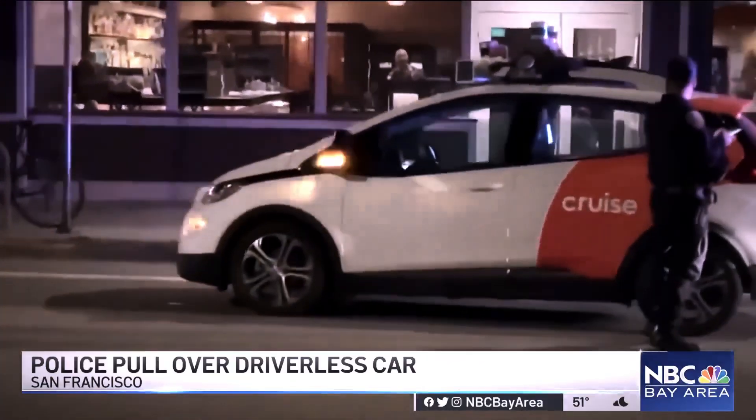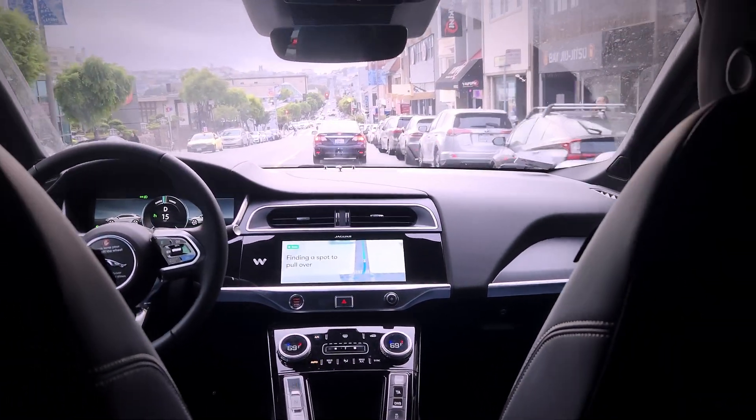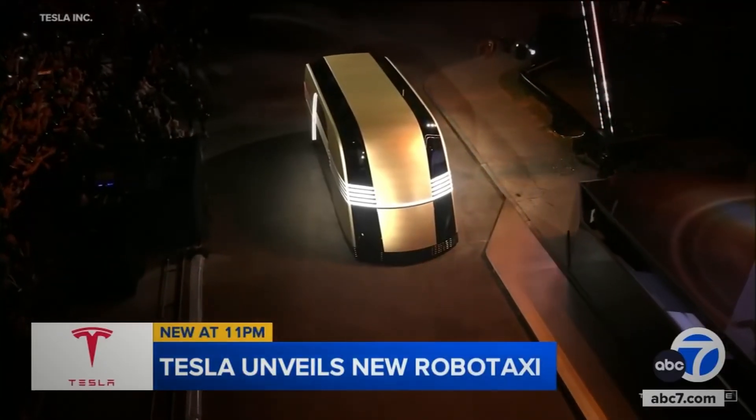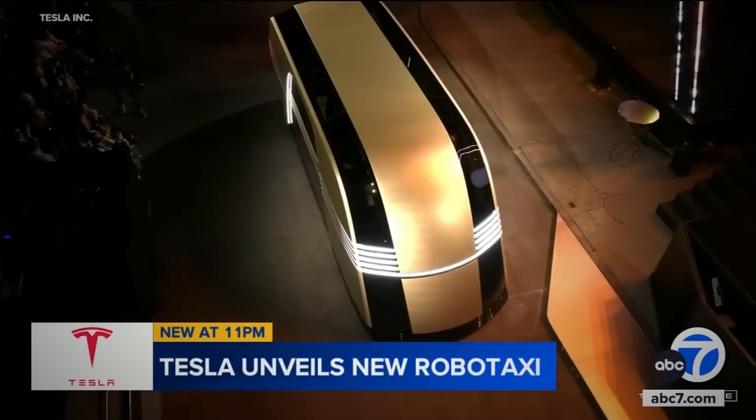Is this safe? Would I prefer this to a human driver? Well, this video will be me describing my experience being driven around by a literal computer on wheels, as well as what we can expect from this in the future. Stick around to find out.